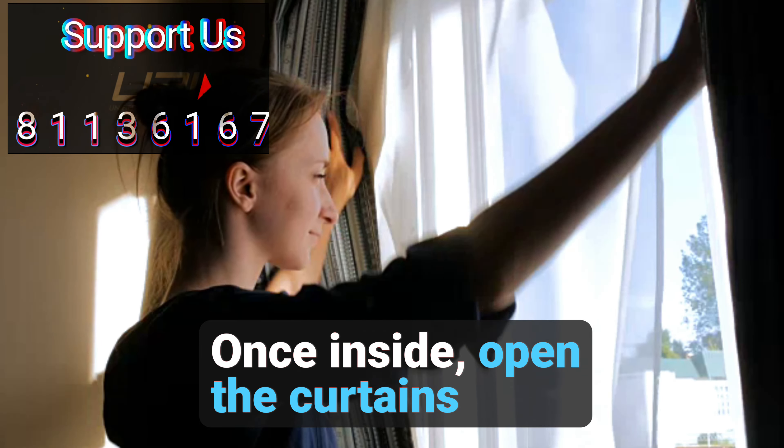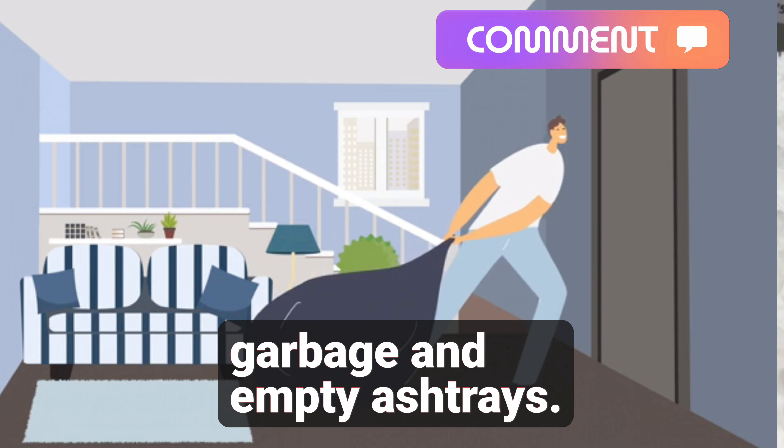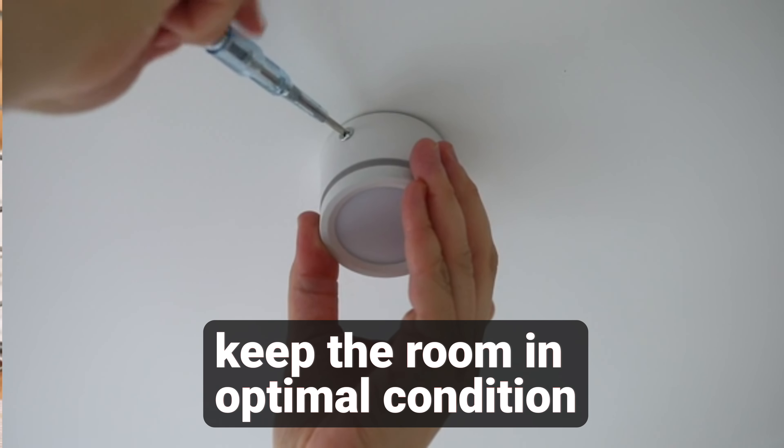Once inside, open the curtains and switch on the lights to identify any burnt-out bulbs that need replacement. You should also clear out any garbage and empty ashtrays. It's essential to check for maintenance requirements and report them immediately to keep the room in optimal condition.